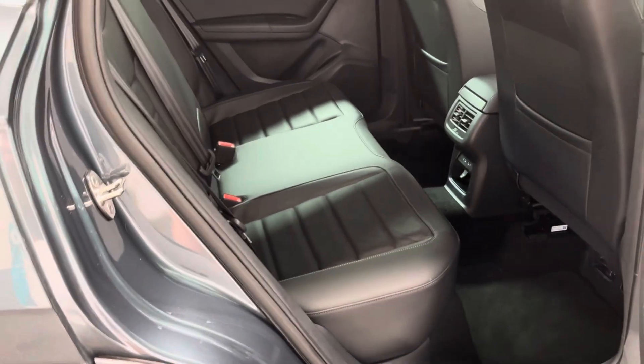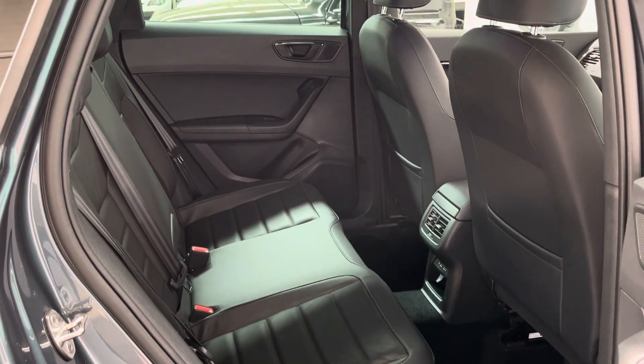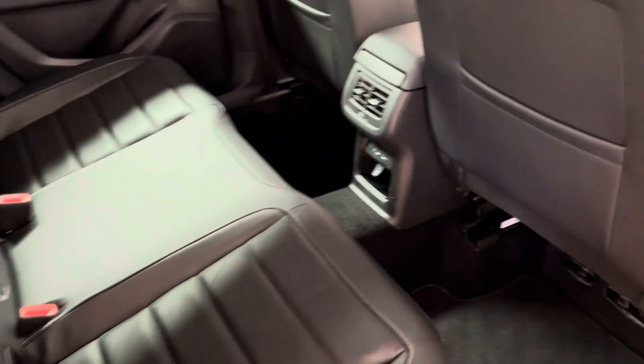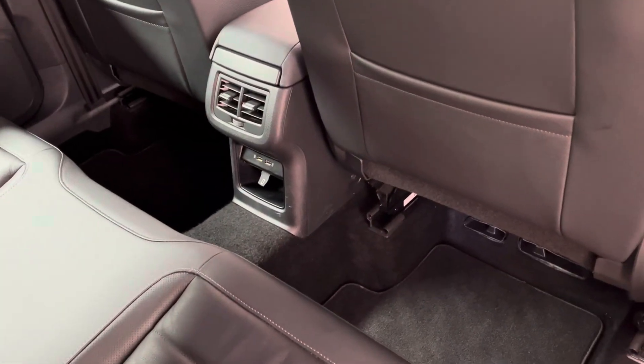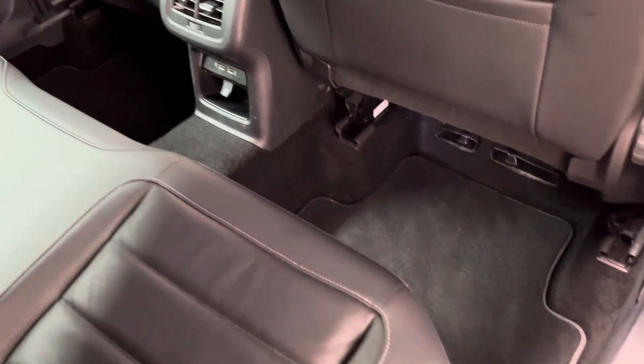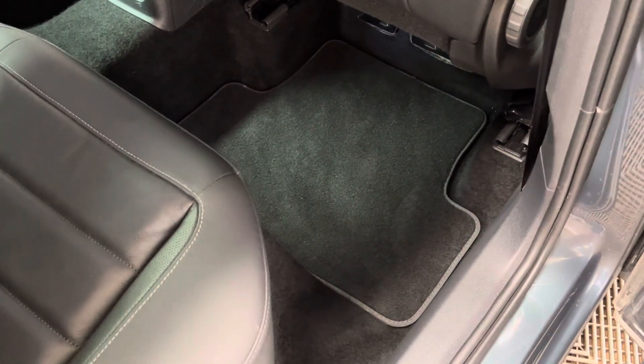As you open the rear doors you have a nice wide door opening, easy access in and out if you're getting children in the outer car seats for example, and the rear bench has three individual seatbelts. Rear passengers also have their own two-way vents, a couple of USB ports there in the centre, and it's good to see the car has got the original Seat carpet floor mats too.